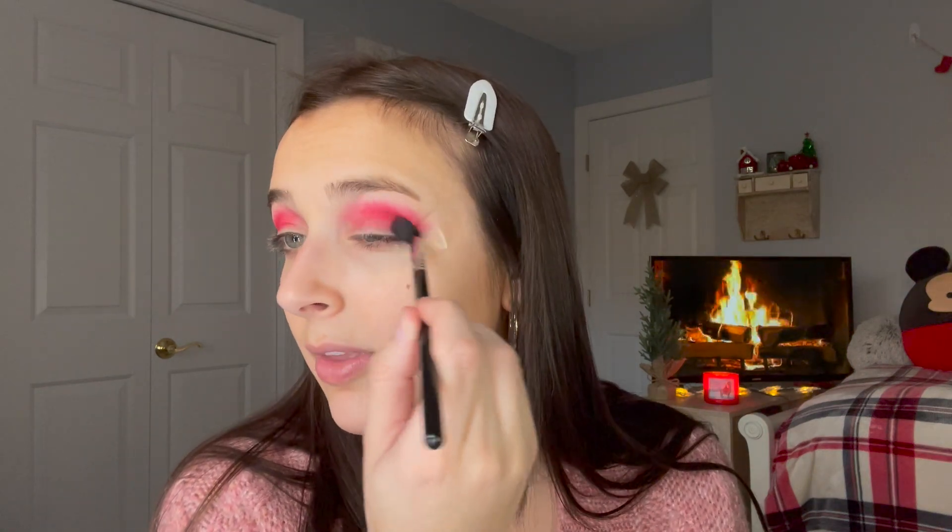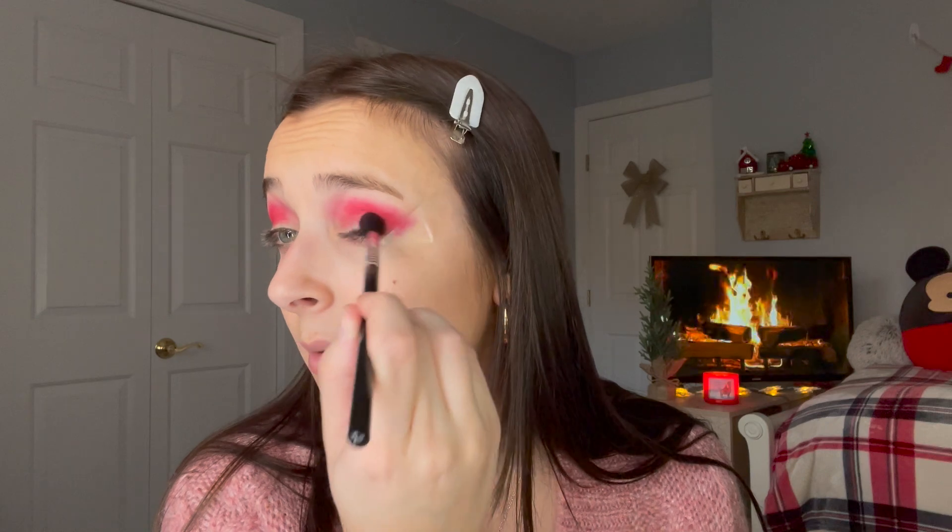I'm going to make sure I'm getting this whole area, even going in a little bit on the corner right here. Now I'm going to take just a clean buffing brush — this is a Sonia Kashuk brush with nothing on it — and just go in and fluff that out. I'm going to take a little bit more of that shade and put it on the inner corner, because we're doing a halo light and I want to make sure we're putting all the color in the right places. Trust the process.